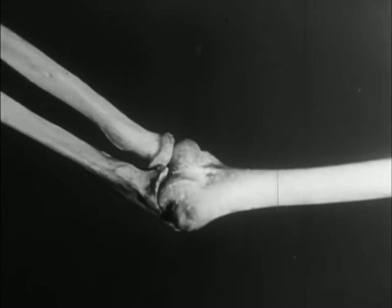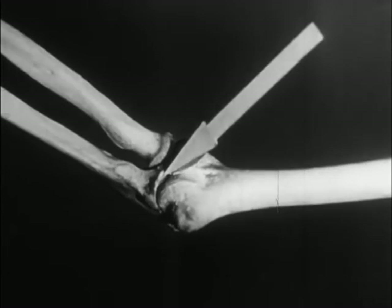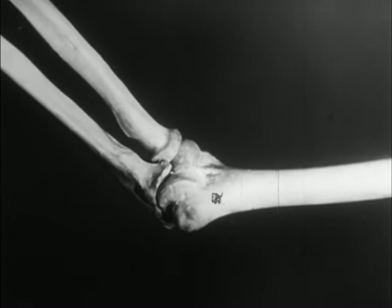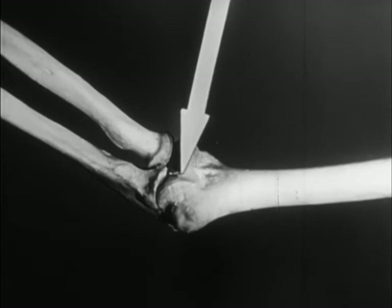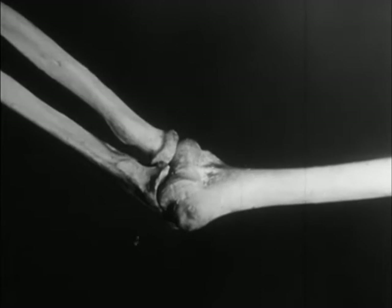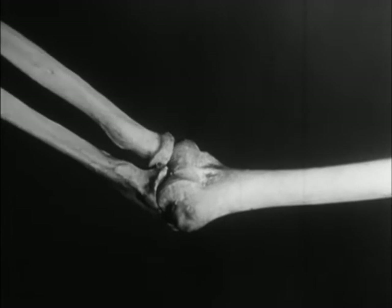In all movable joints, the number and direction of the movements depend on the shape of the articulating surfaces of the bones. At the elbow, one of the forearm bones, the ulna, has a half-moon shaped surface. This moves forwards and backwards on the pulley-like surface of the humerus. The radius glides with it. This is a hinge joint. When the movement of the joint is watched by means of X-rays, the softer tissues like the muscles hardly show, although the bones can be clearly seen.